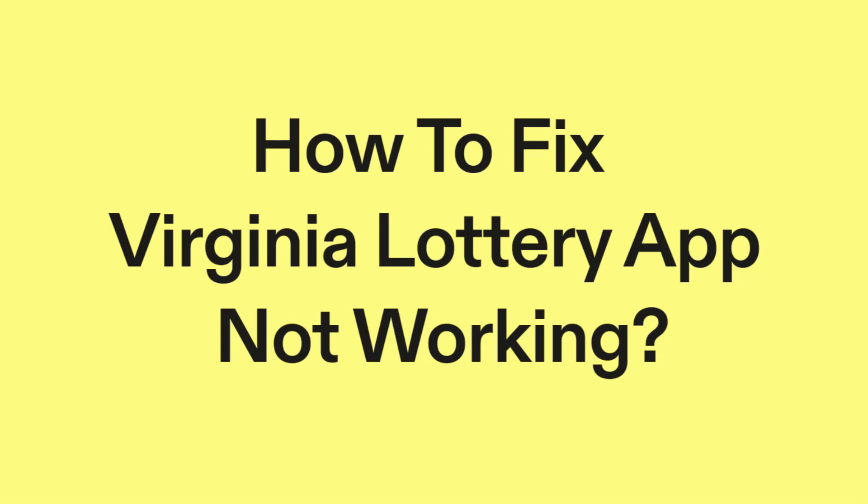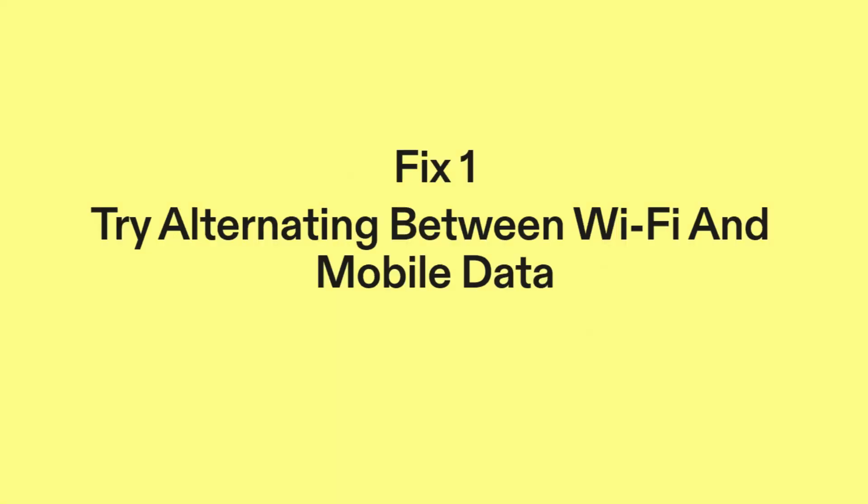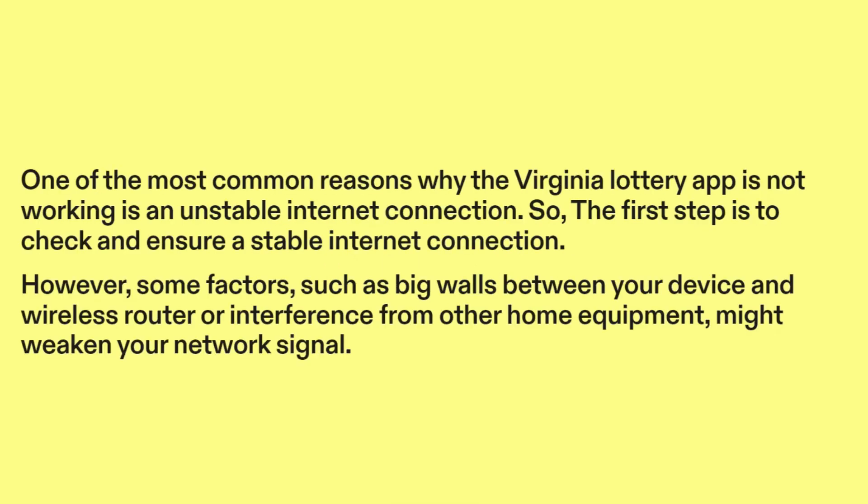How to fix Virginia Lottery app not working. Fix one: Try alternating between Wi-Fi and mobile data. One of the most common reasons why the Virginia Lottery app is not working is an unstable internet connection.